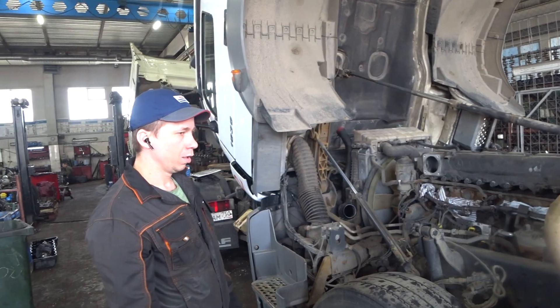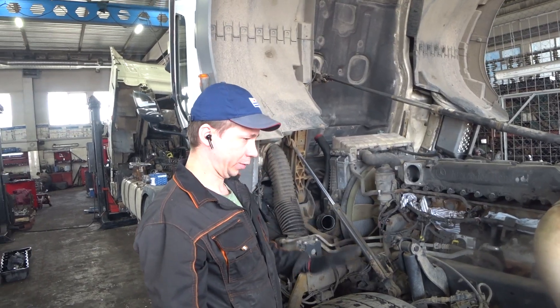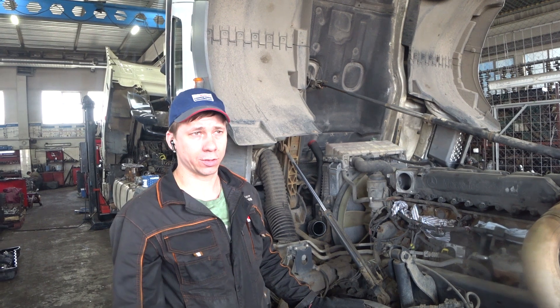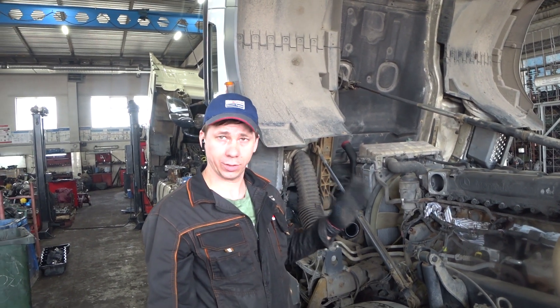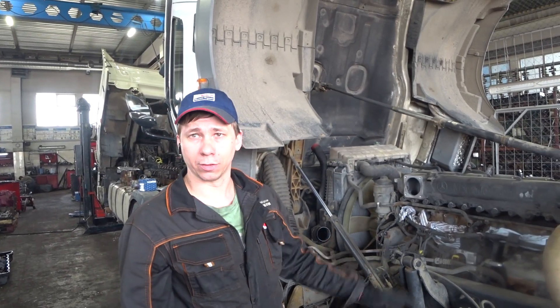С какой проблемой? Кидает масло компрессор. Это частая проблема в двигателях этого плана. ОМ-457 его? Да. То есть на КамАЗах, который стоит на этих Ак-40. На Мерседесах Ак-40. Ну и звонят люди тоже, спрашивают, почему компрессор.